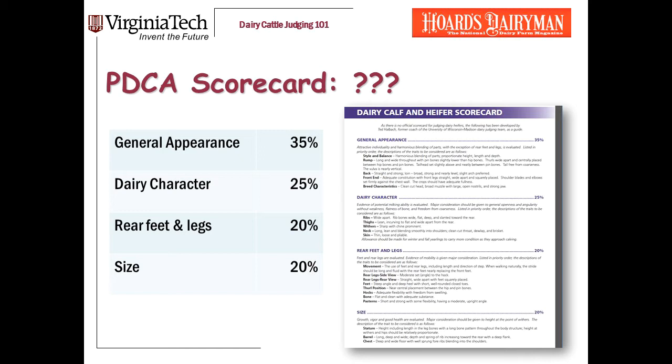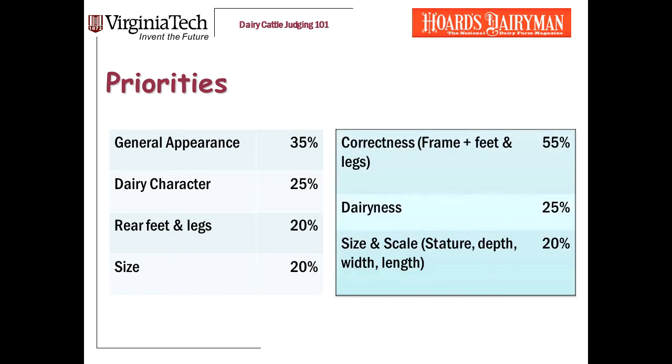Here is one that was put together by Ted Hallbach of the University of Wisconsin at Madison. When I'm teaching students how to judge heifers, I simplify this just a little bit and divide it into three categories: correctness, which for me includes both frame and feet and legs; dairiness; and then size and scale.